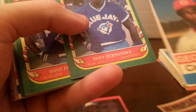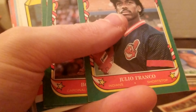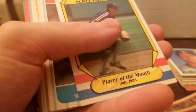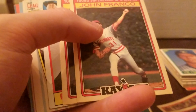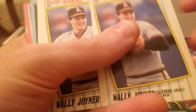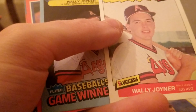This one is cut out — it's always interesting to see that. John Franco, Julio Franco again. Reggie Jackson — Quaker Chewy Granola Bars — very interesting. Reggie Jackson, Wally Joyner.